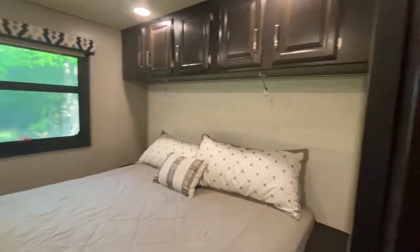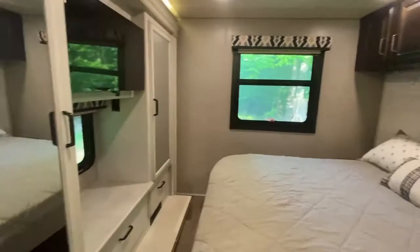Here's the bedroom — king size bed with two separate air conditioning controls.